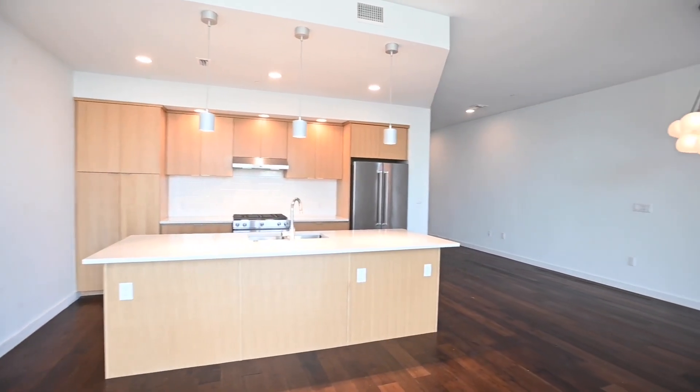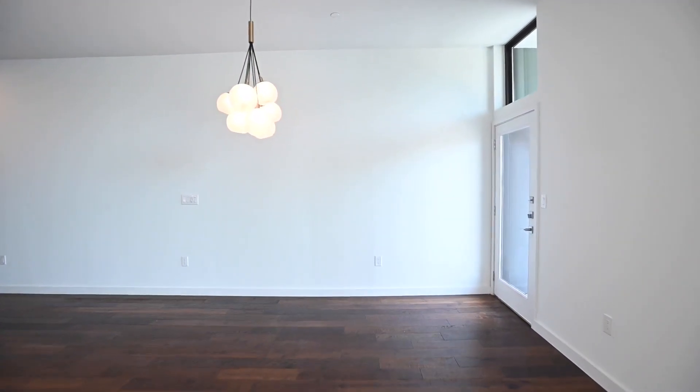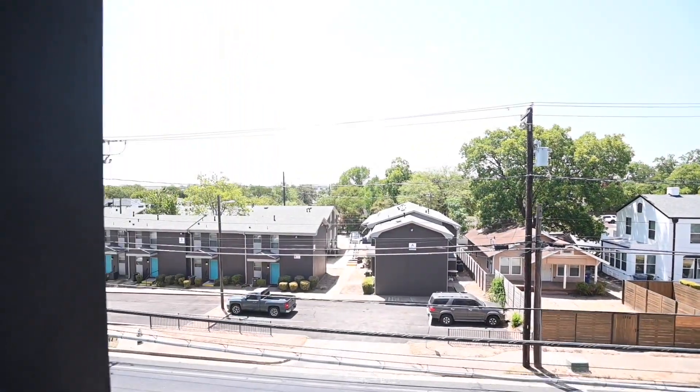We'll step out onto the balcony here in just a moment and conclude today's virtual tour. If you have any questions, please feel free to reach out to us on our website at rollingwoodmanagement.com, where you can view photos, listing prices, current availability, and much more.